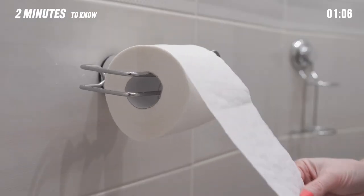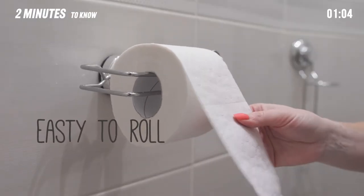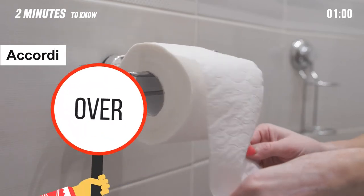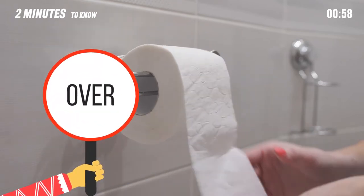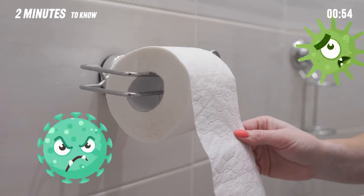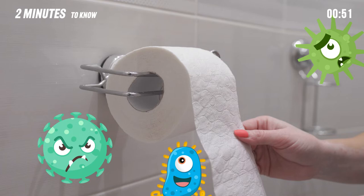If you hang the paper like this, the paper will roll well and it is easy to cut. Also, according to science, the better way to hang toilet paper is over. Toilet surfaces have been known to be home to bacteria that are commonly associated with feces. Therefore, hanging over reduces the risk of the toilet paper roll accidentally brushing the wall, potentially transferring grime and germs.